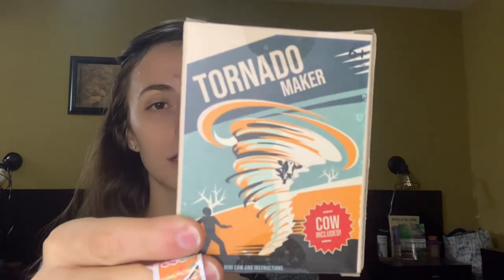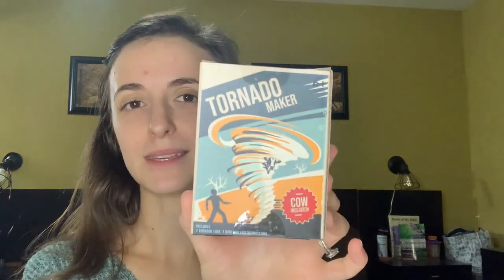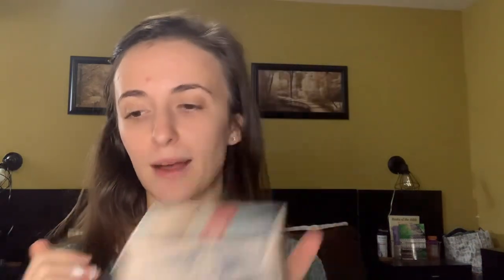I got this weird little tornado maker from Five Below — this one's $1 too. It's 'make a tornado in a bottle' and it includes the cow. So it's a tornado tube, a mini cow, and instructions. I'm sure it's really cheap and silly, but they're going to think that's so funny when they get that.